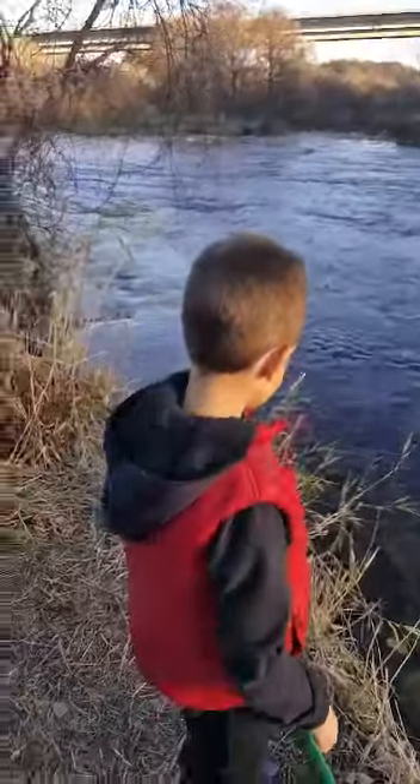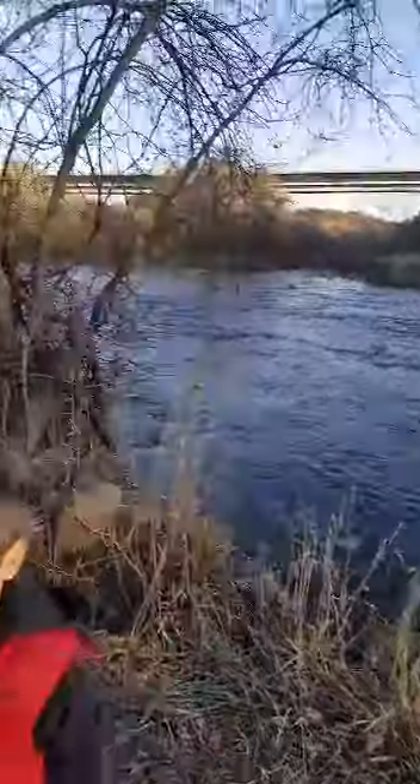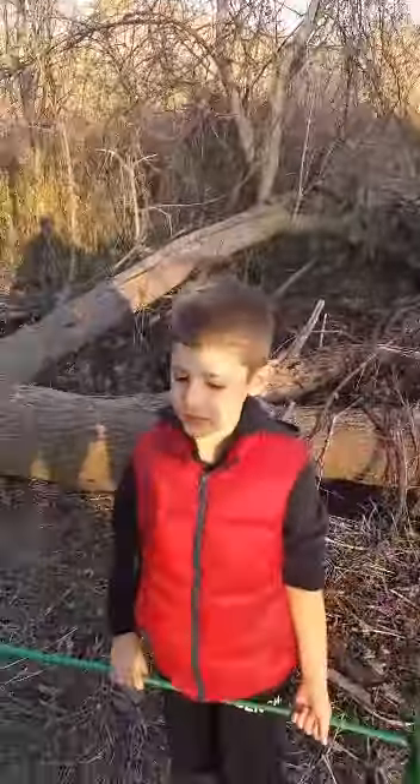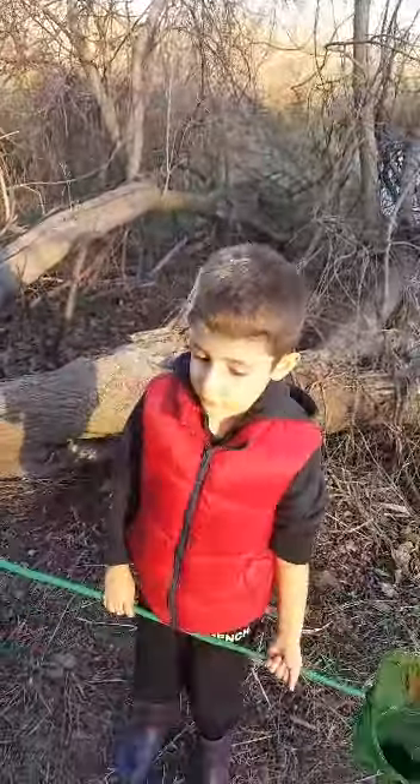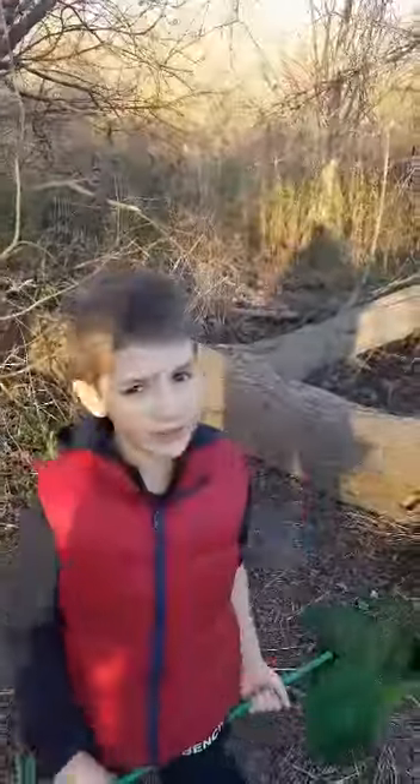If you look over here you can see all the water. What are you going to tell them about the other video we're going to make? Well, the other video is going to be about catching big fully grown frogs. Alright, don't forget to subscribe!